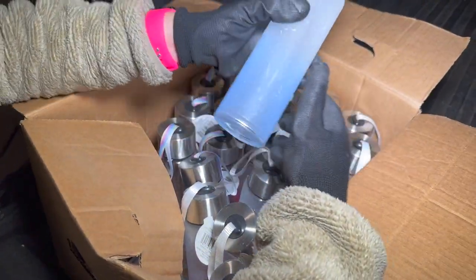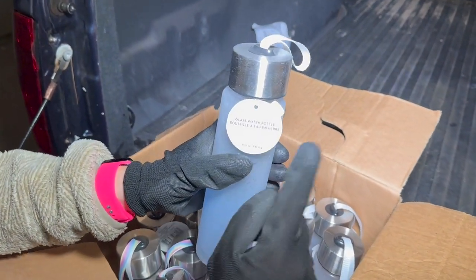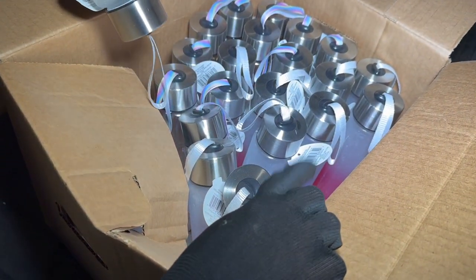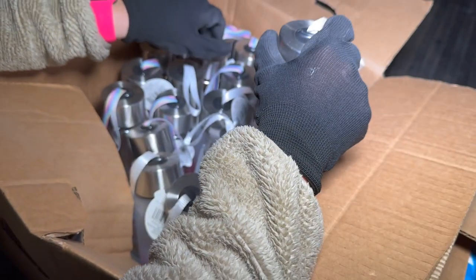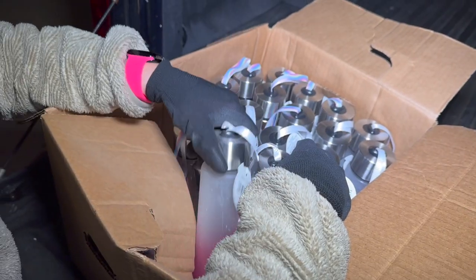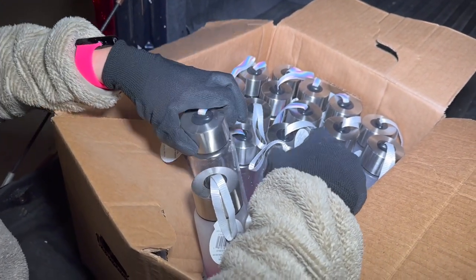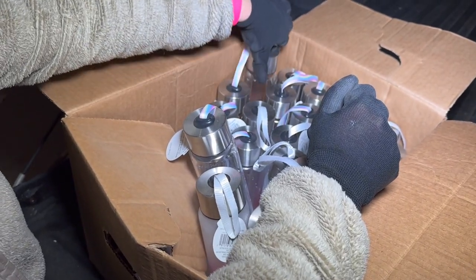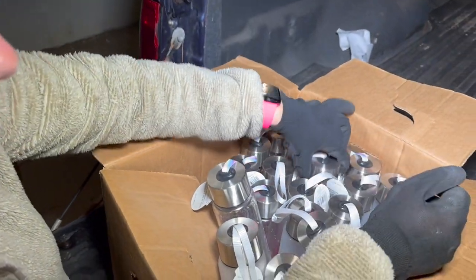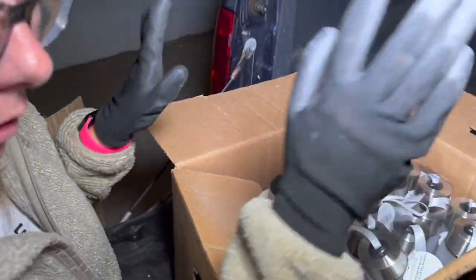First box: a ton of glass water bottles, actually really pretty — $8 each. There are quite a few broken ones so I'll have to go through all of them. There are pink ones, blue ones, and clear ones. Most are looking okay so far, though some are broken.